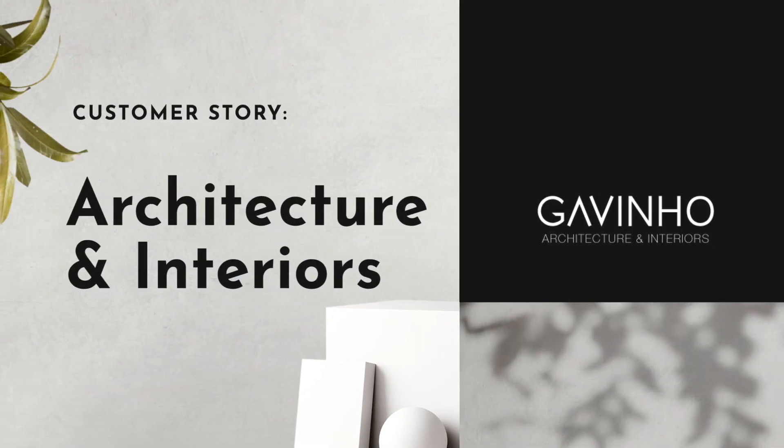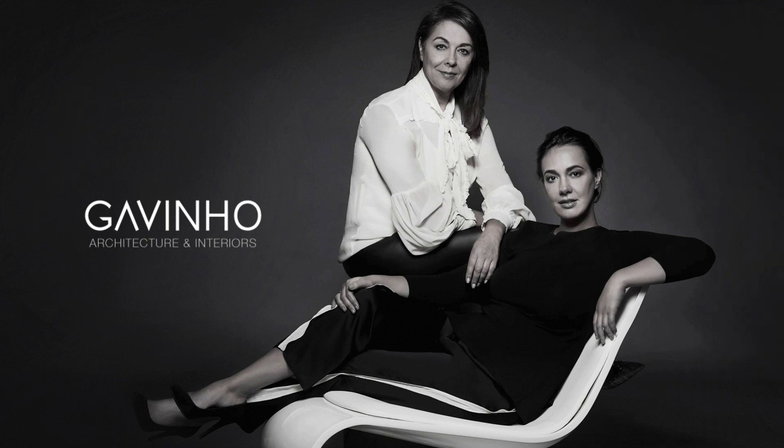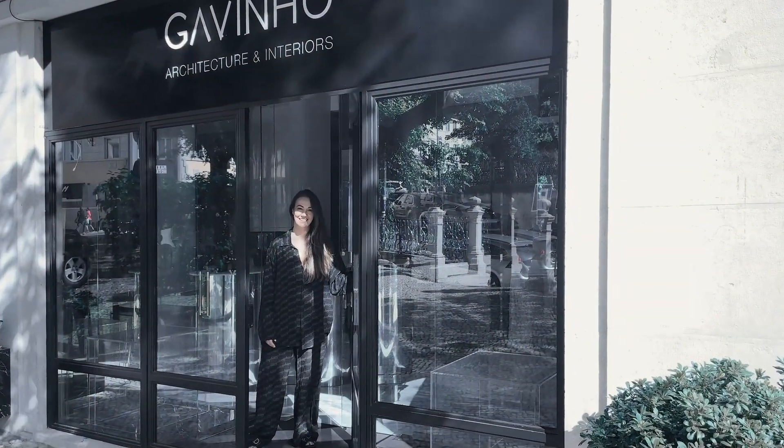Gavinho Architecture and Interiors is a design studio with a soul. They create luxury homes using sustainable materials in order to have the shortest possible ecological footprint.